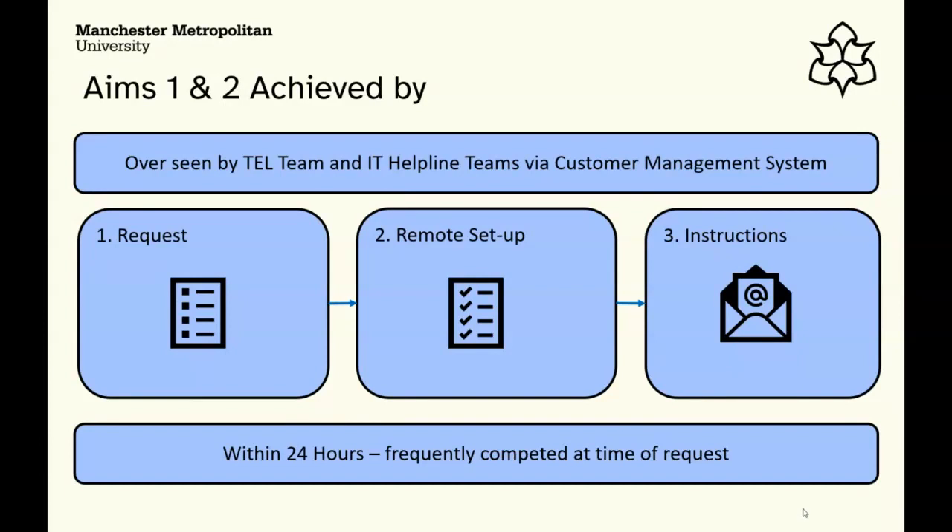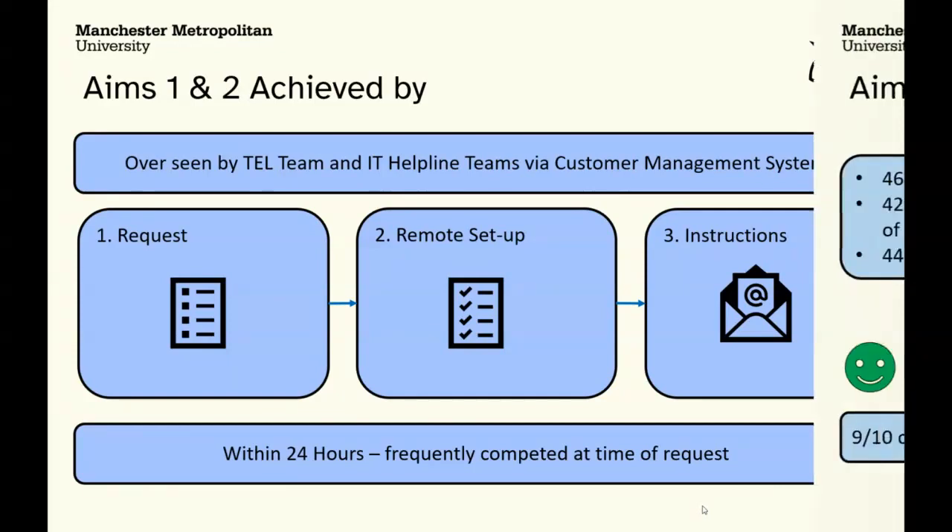One of the real successes was that colleagues were often calling the helpline team, and by the time they came off the phone the tool was already installed on their device. That was a big win — and it's something that has continued since and is now ingrained in the way they handle apps for teaching and learning.